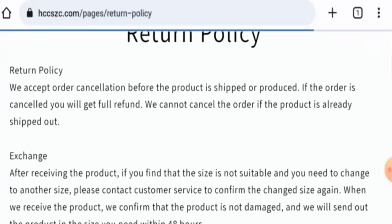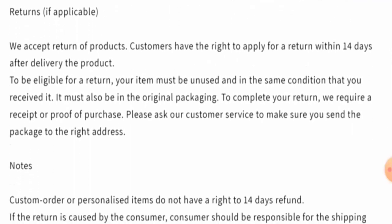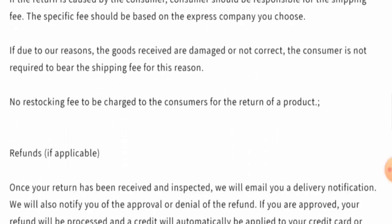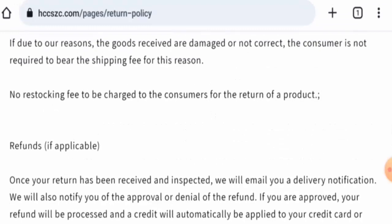Checking the return and refund policy: if you want to return a product, you must do so within 14 days, and the product should be in its original packaging and in the same condition. Regarding refunds, once approved, the amount will be sent to your original payment method within three business days. For return or refund issues, check the description area for a link to help resolve your money issues.